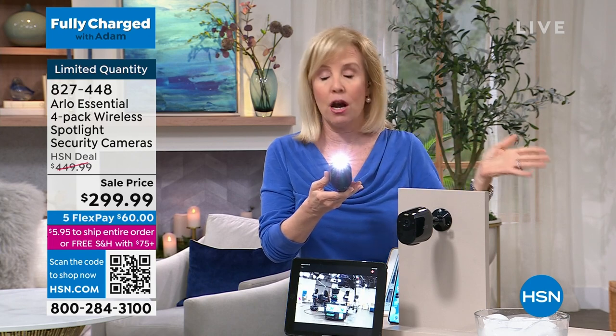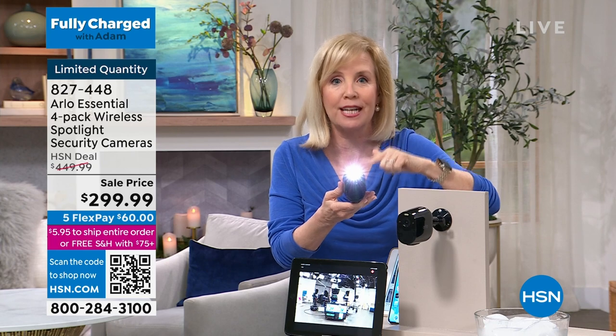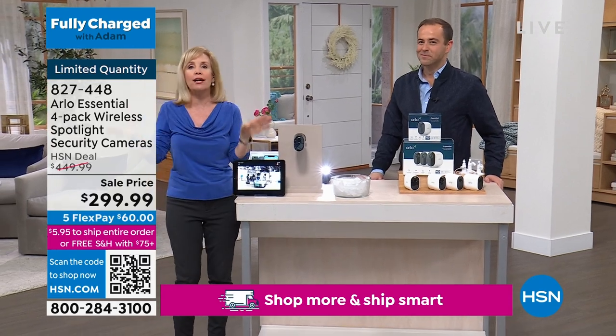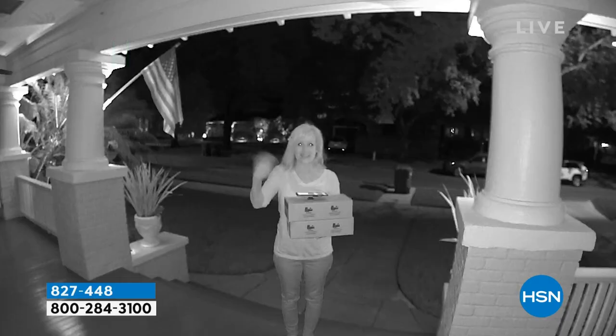Each one also has a field of view of 130 degrees, so it's extra wide. Also, each camera — all four of them — has its own built-in siren. So you can either set it off manually, or you can have it where maybe you're out of town and it detects motion, and then it will automatically go off.